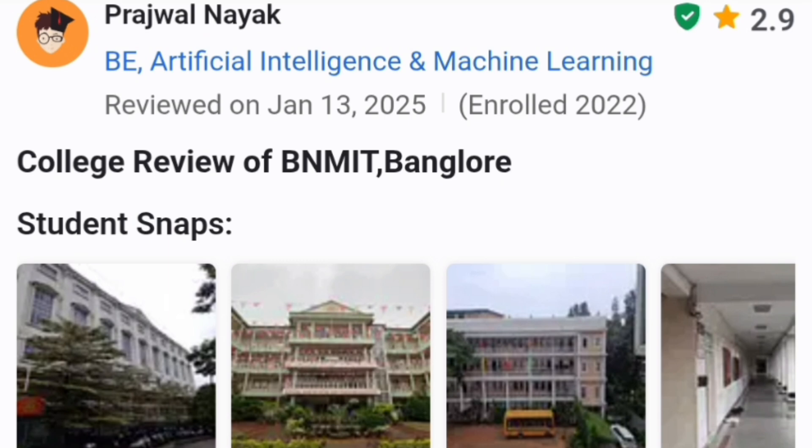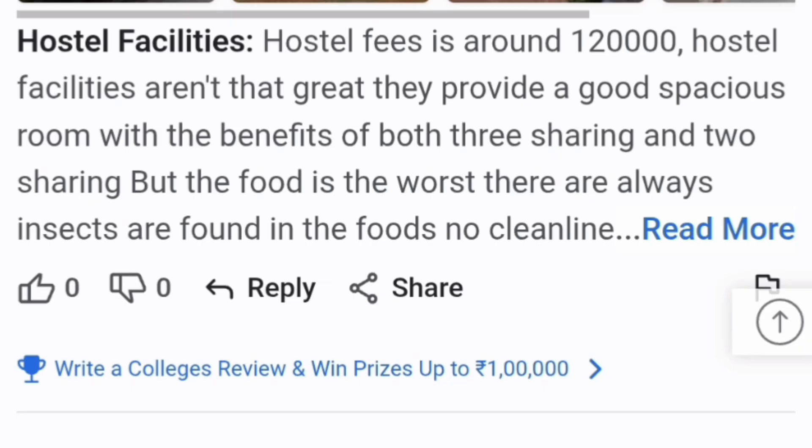This is a student review from January 2025. The student mentioned that hostel fees is around 1,20,000 — this is last year's fees, so you may have to pay about 10% more this year. The review is by a boys student. The facility is outside the campus, rooms are spacious with 3-sharing and 2-sharing options, but the food quality was criticized and there are issues with insects. The fees of 1,20,000 per year includes mess facilities.